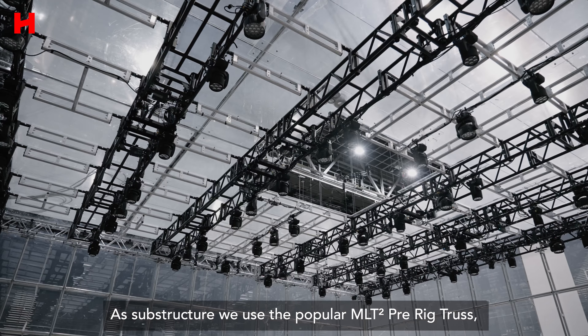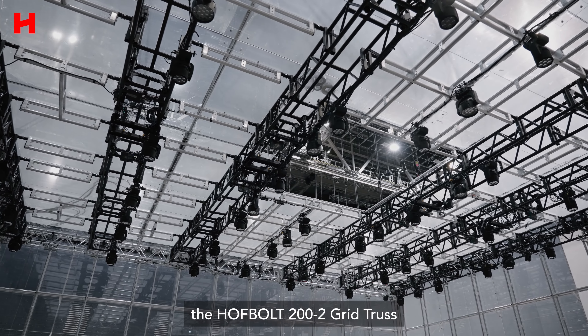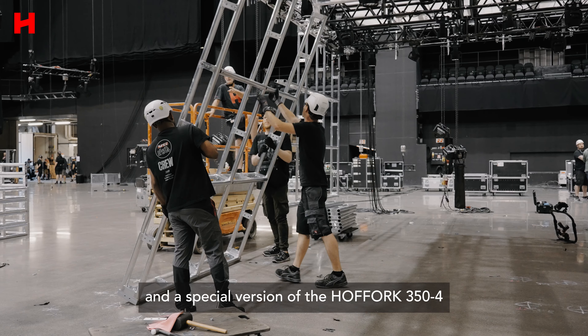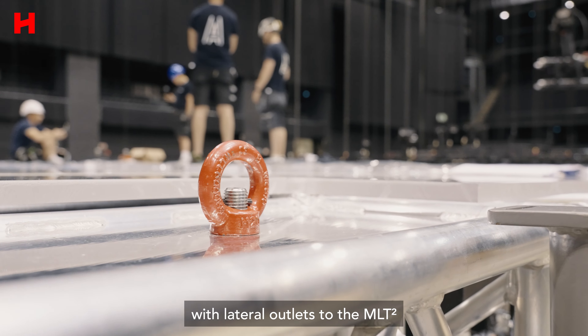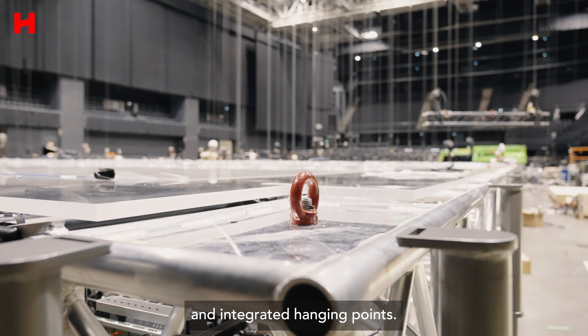As substructure, we use the popular MLT 2 truss, the HOFBOL 200-2 grid truss, and a special version of the HOFFORK 354 with lateral outlets to the MLT and integrated hanging points.